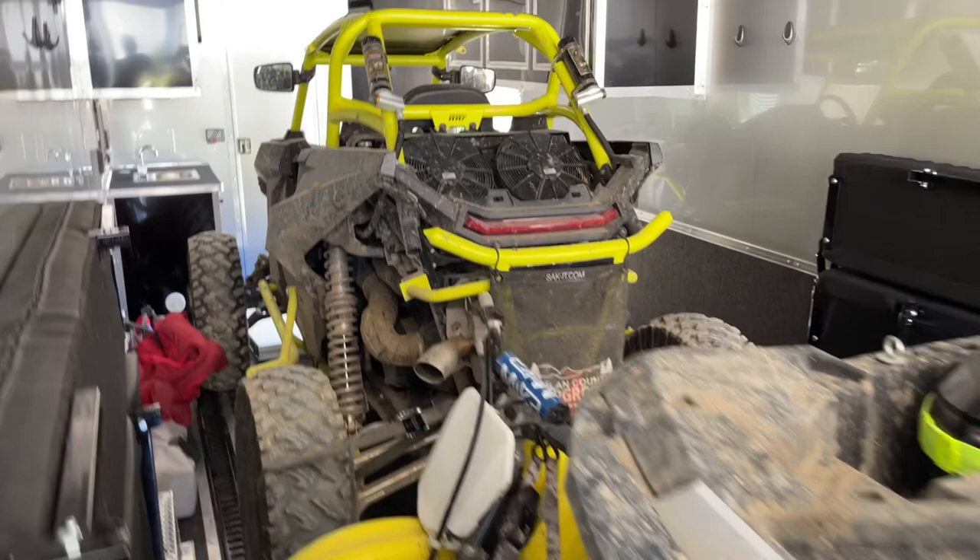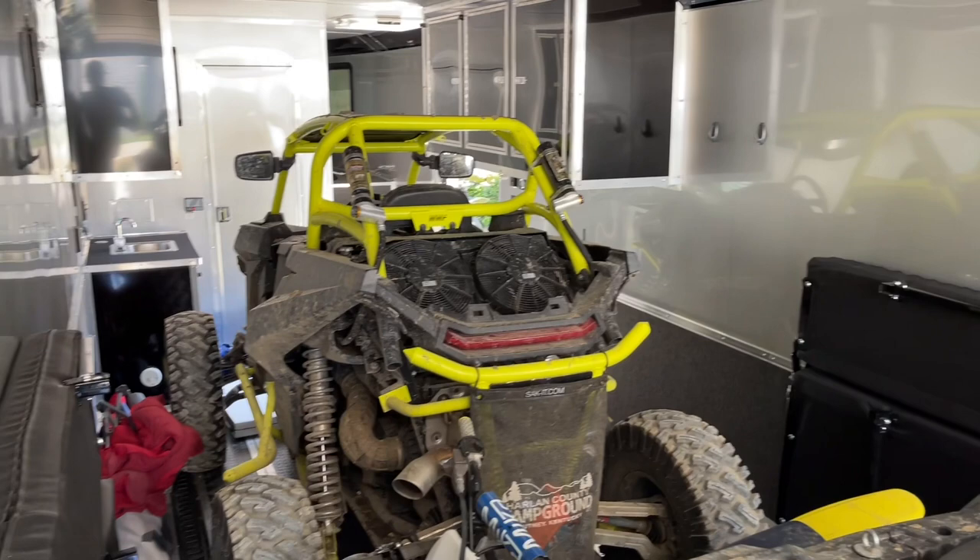Full load, good mileage, plenty of power, plenty of acceleration, no issues. Really liking the 7.3. Just figured I'd give you guys a quick little tow update.